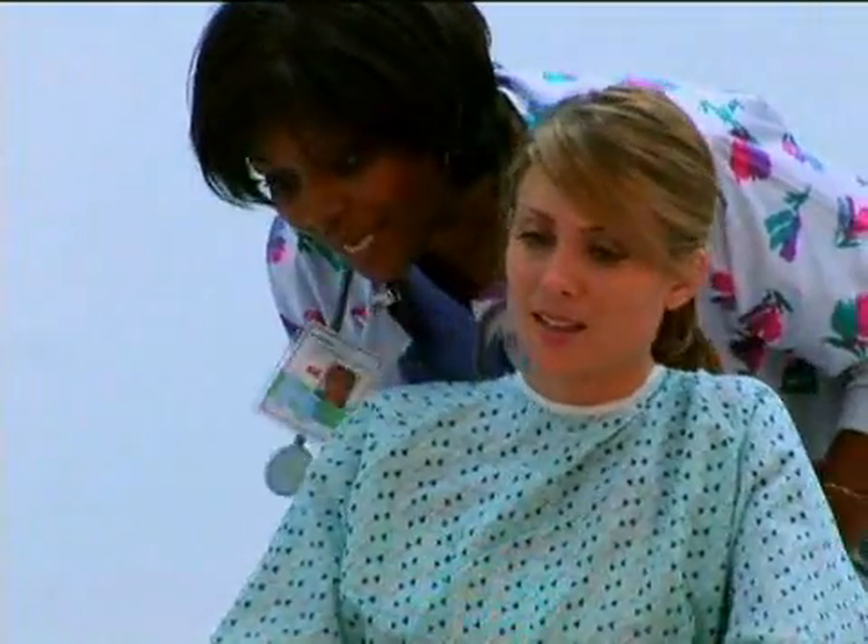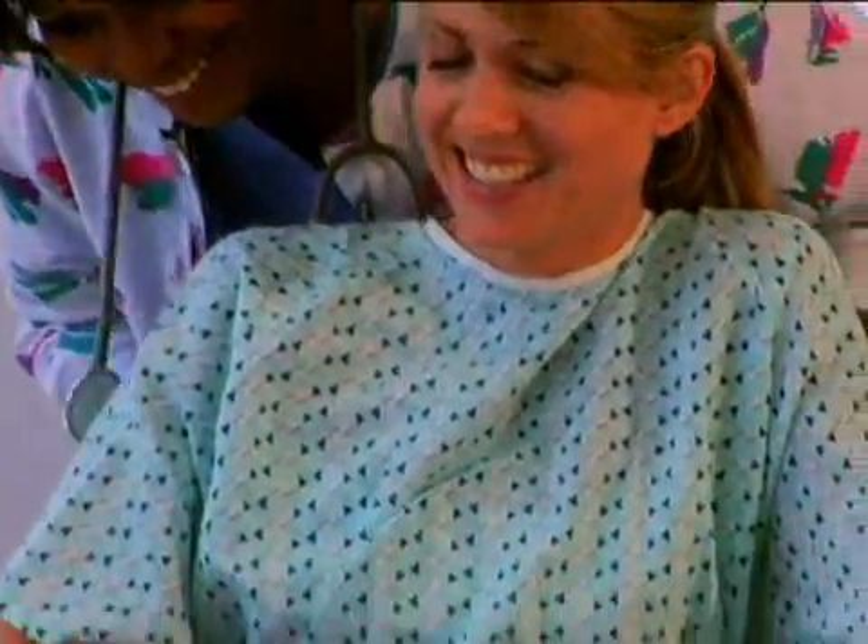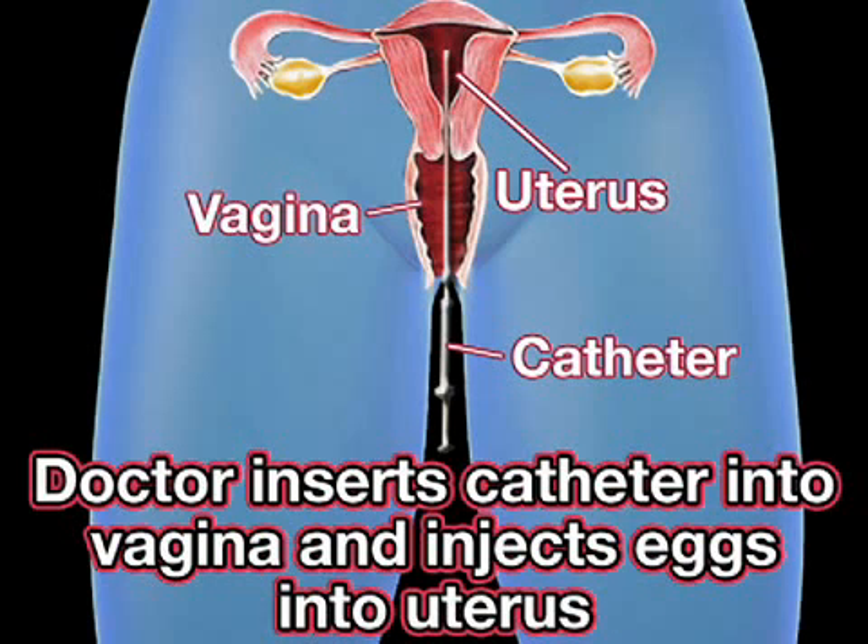When the embryos are ready, you will return to your doctor to have one or more of them transferred to your uterus. Injecting the fertilized embryos is less complex than harvesting your eggs. Your doctor will simply insert a catheter through your cervix and inject the fertilized eggs into your uterus.